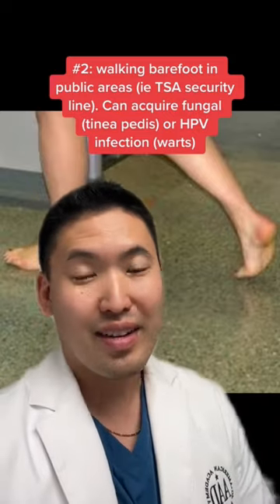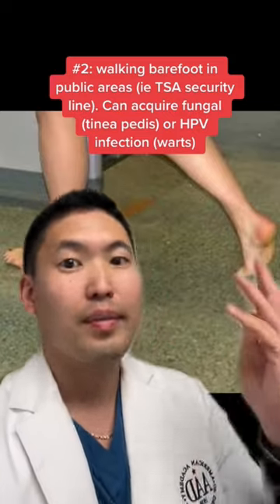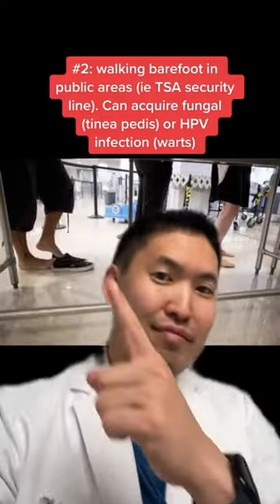And two, tinea pedis. That's due to a fungus that you can pick up from the ground. So when you're standing in line, try to wear socks as much as possible.